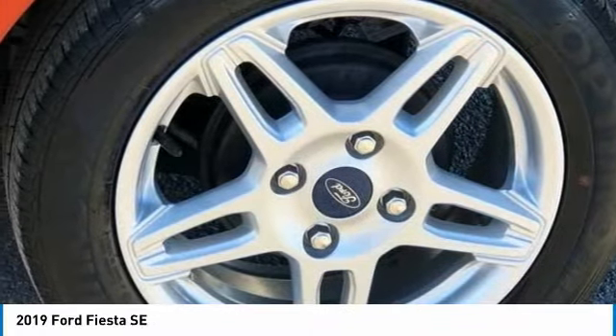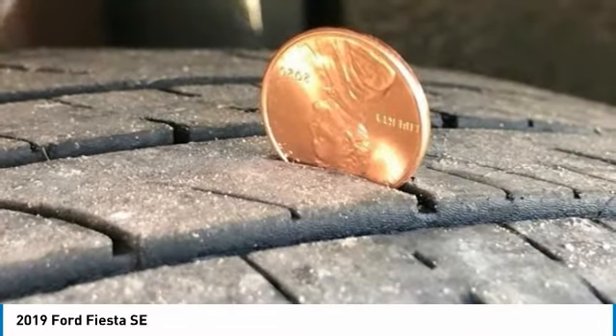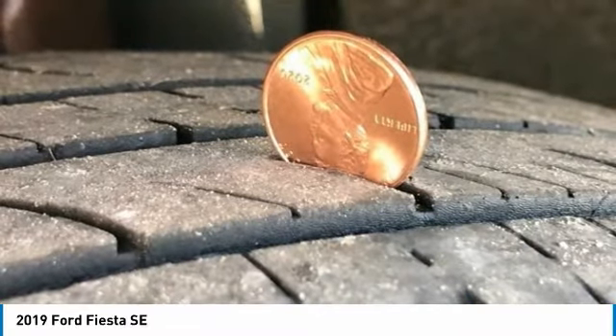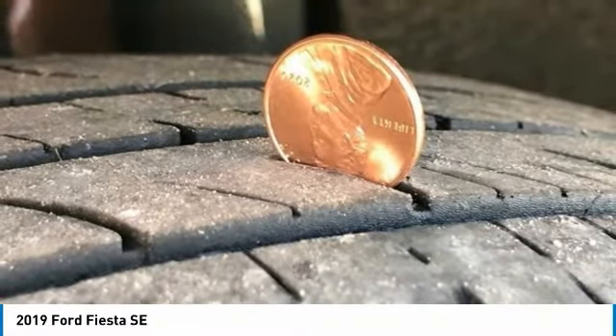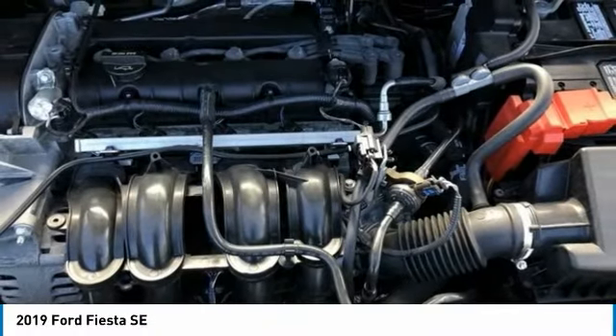Rear Reading Lights, Rear Window Defroster, Remote Keyless Entry, Security System, Speed Control, Speed Sensing Steering, Split Folding Rear Seat, Steering Wheel Mounted Audio Controls, Sync Communications and Entertainment System.